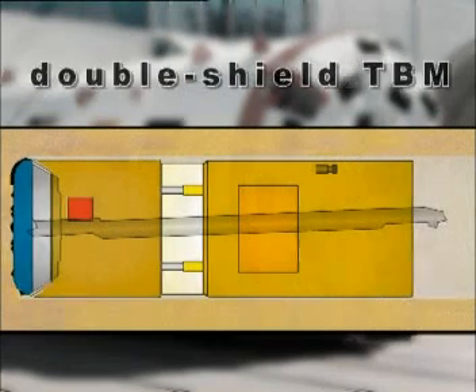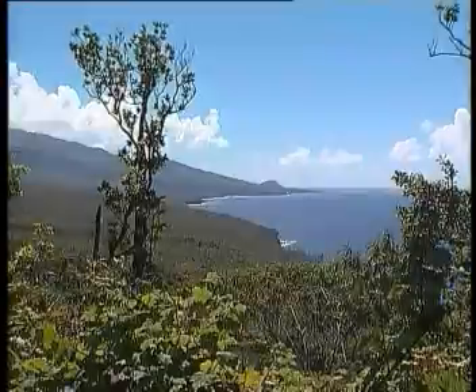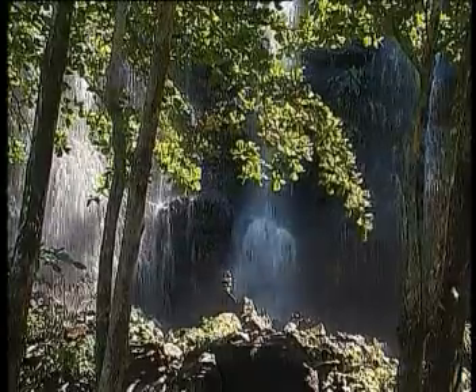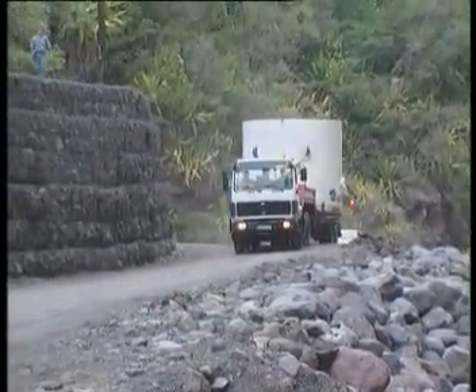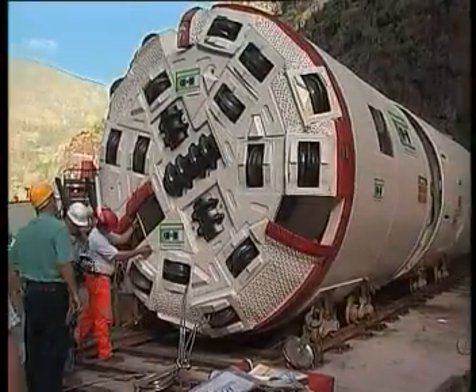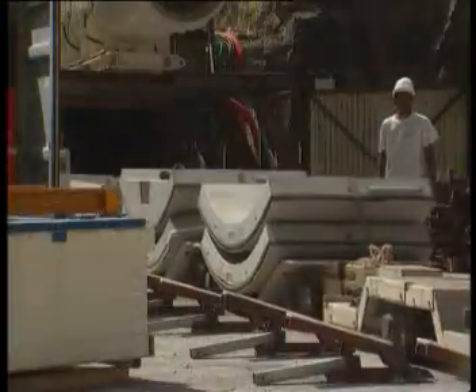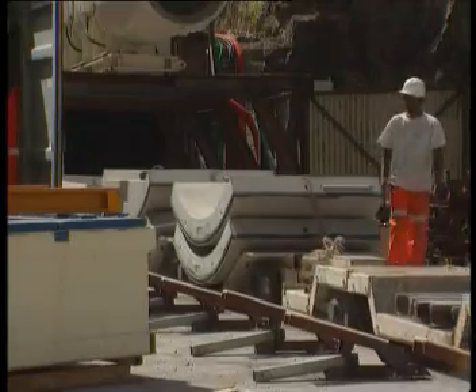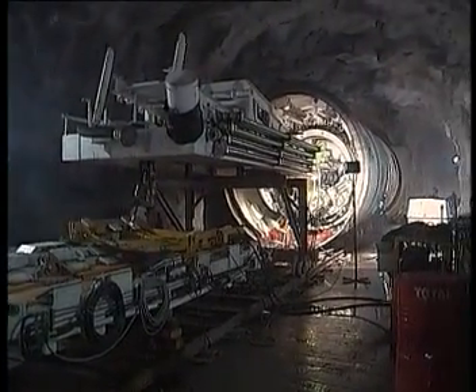The double shield TBMs complete Herrenknecht's product line of mechanical excavation in hard rock. The 3.79 meter diameter double shield TBMs operating on the island of Reunion in the Indian Ocean showed considerable daily performance excavating in volcanic rock. Double shield machines can be converted from a gripper machine to a shield machine and therefore can accomplish high tunneling performance in changing geology.